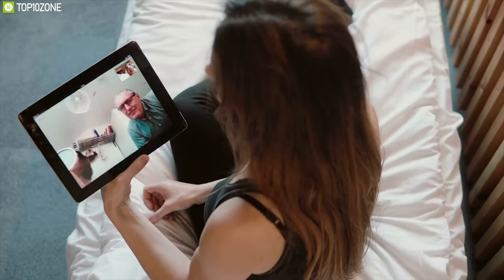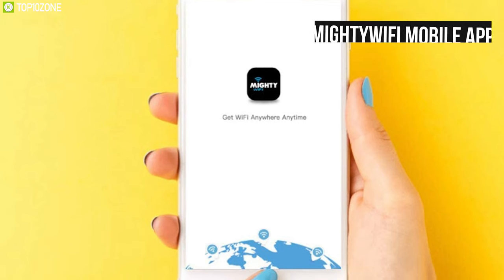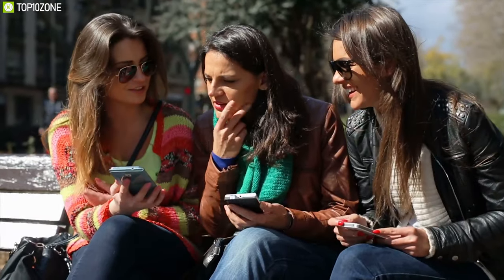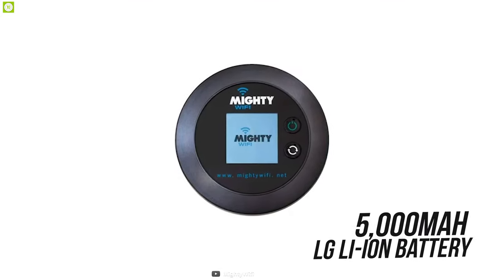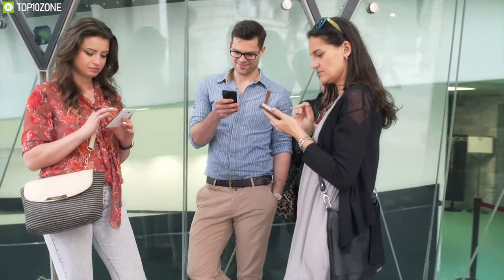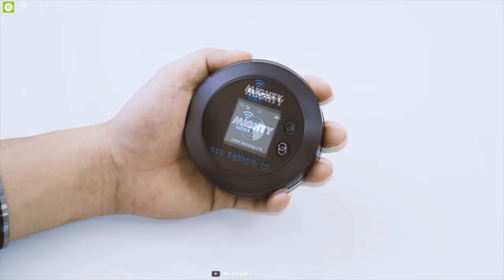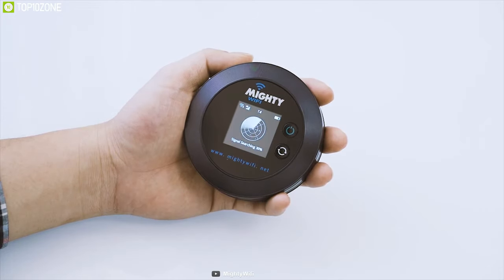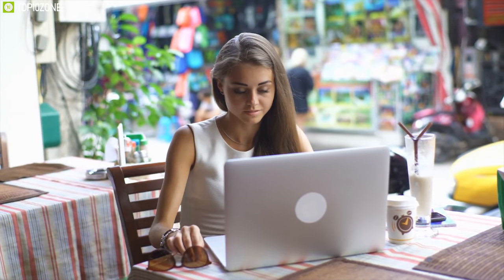It offers a Mighty Wi-Fi mobile app that tracks your data usage and allows you to share your internet with multiple devices easily. Packed with a 5,000 mAh lithium-ion battery with USB Type-C power bank functionality, this device allows you to enjoy longer internet surfing time while traveling. The Mighty Wi-Fi Cloud Black Hotspot is a great travel gadget for its bandwidth features and global coverage support.